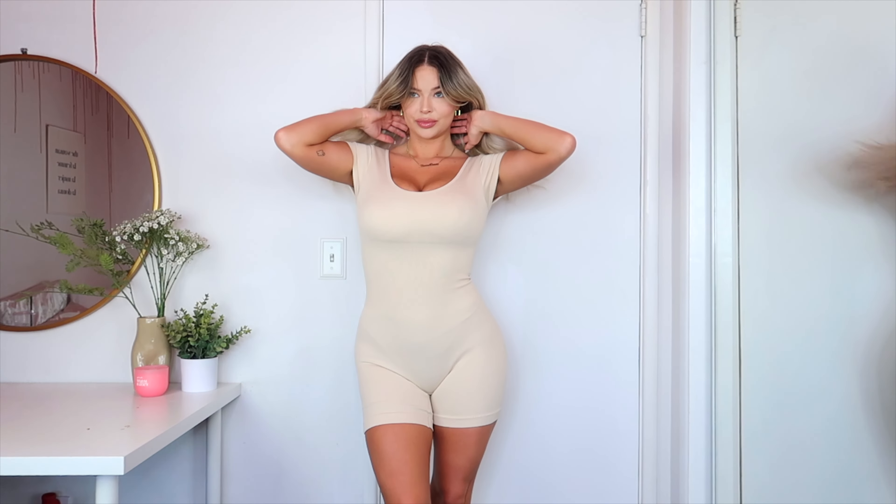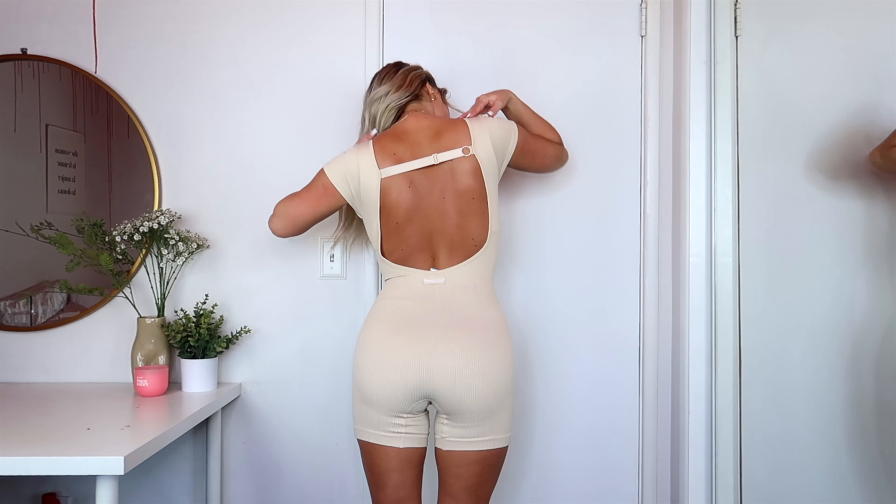The first item is the one that stole the show for me this haul — the Plie Ribbed Active Romper, and I got this one in sand. It's also available in hot pink and black, and I got a size small. Nova Sport has this very specific material when it comes to the ribbed seamless looks because it's almost like shapewear in activewear all at once. You get that snatched hourglass look and you can work out in it. When you're working out, your stomach's not jiggling and your booty's not jiggling — you just feel very in place and secure.